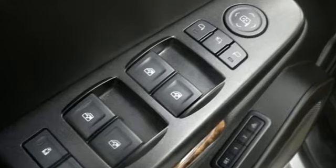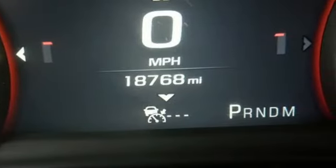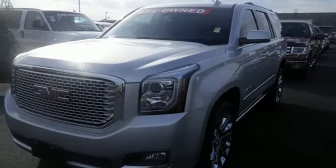It also has color touchscreen navigation with IntelliLink, side blind zone alert with lane change alert, and rear cross-traffic alert. When more is needed, the Yukon Denali is up to the task. Make this one yours today.